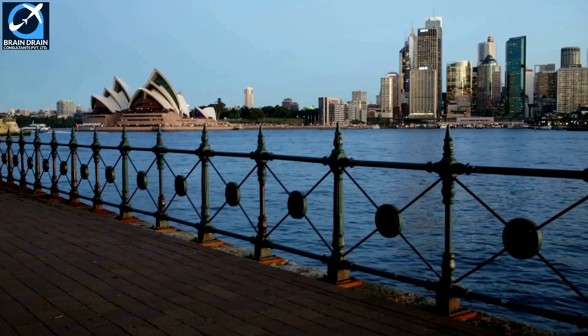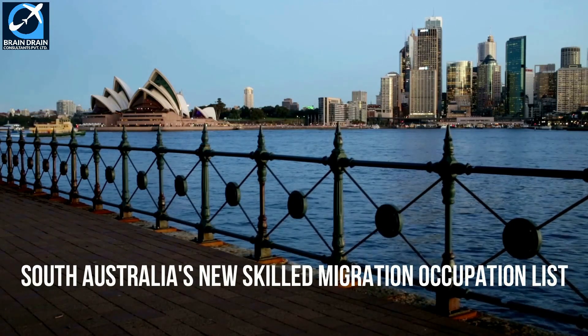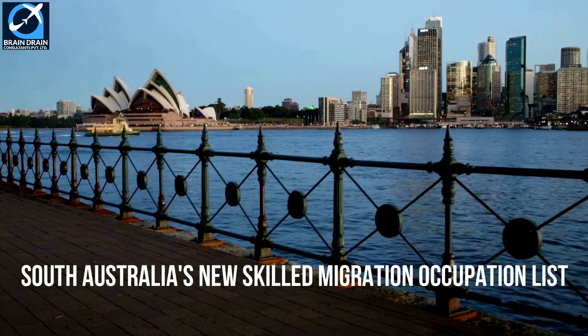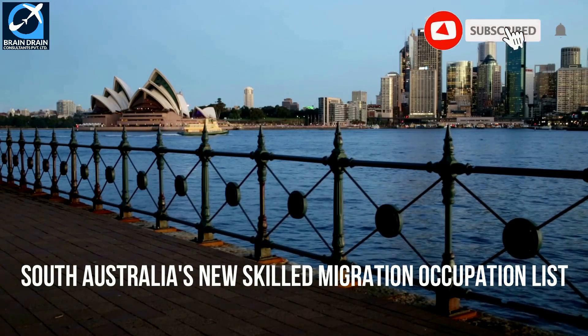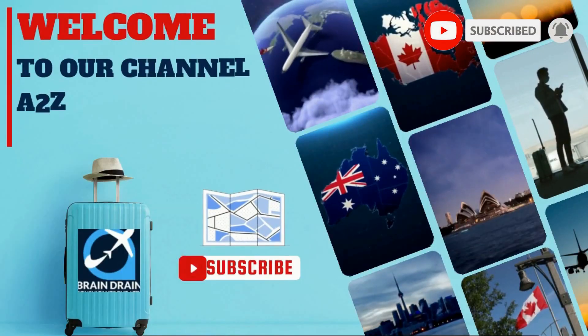Do you know about South Australia's new skilled migration occupation list? South Australia's skilled migration occupation list includes a wide range of occupations from a variety of industries. For detailed information, watch this video till the end. Warm welcome from Brain Drain Consultants to our immigration information and news channel, A2Z Immigration Updates.